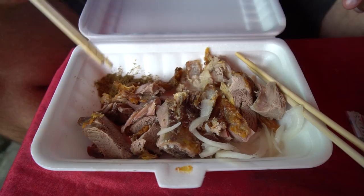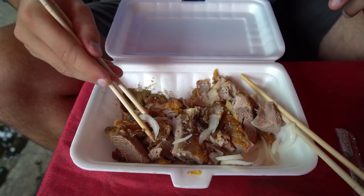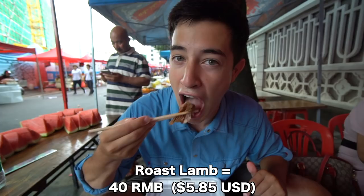Let me show you how to assemble the perfect bite of roast lamb. Grab some skin here, rub it in a little bit of cumin, some onions, some sauce, and then get a piece of meat. That skin is nice and crispy and super smoky too. Wow, oh man.